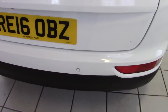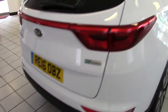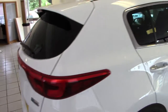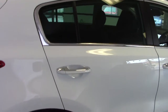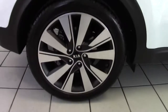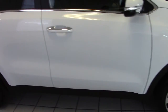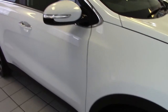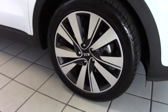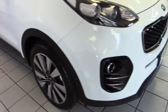Moving around the back we can see it's got reverse parking sensors and also a reversing camera, and we've got privacy glass in the tailgate and also the rear side windows. The offside of the car is all in pristine condition as well. You can see it's got the indicators built into the door mirrors there too, and the offside front alloy again in perfect condition.